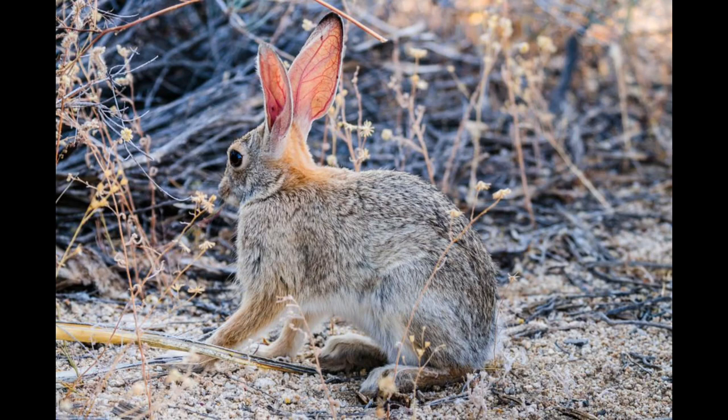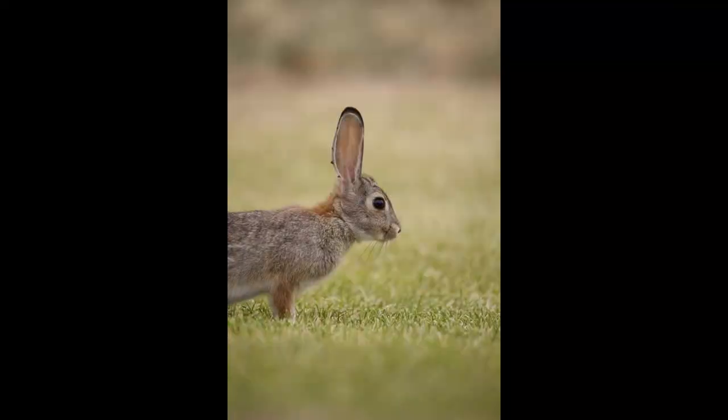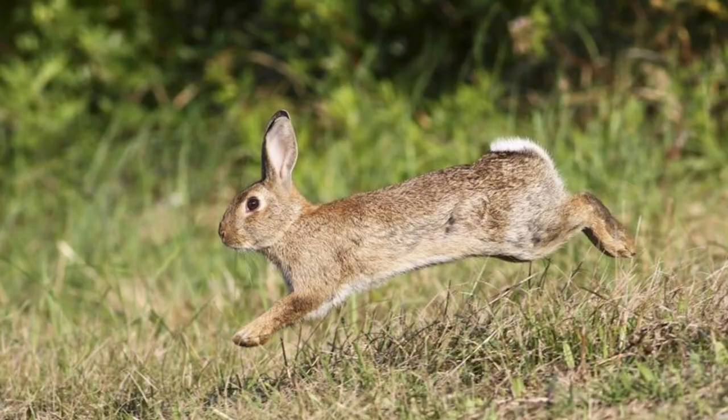Fact 5: These little hoppers are social animals and often live in small family groups — safety in numbers, right? Fact 6: Mountain cottontail rabbits are super agile and can make impressive leaps to escape from danger. Their strong hind legs are built for it.